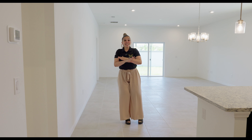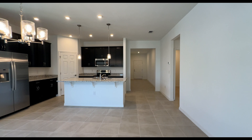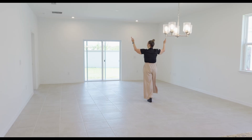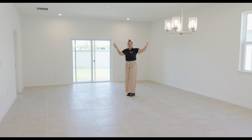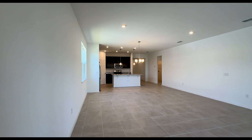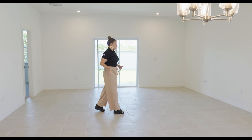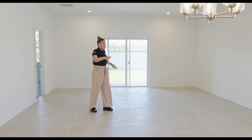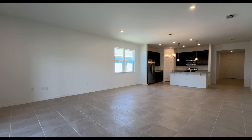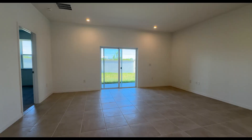We have an open floor plan here with recessed lighting all throughout the space and a pre-wire for a ceiling fan. This would be considered your family room — you could have a U-sectional and the TV on this wall, 100-inch minimum, absolutely. There's a lot of natural light coming into this house with two windows on one side and sliding doors leading to the backyard.